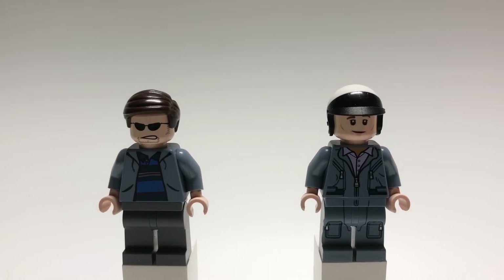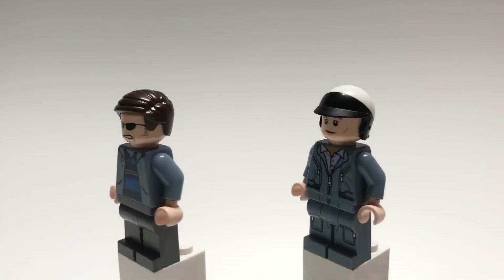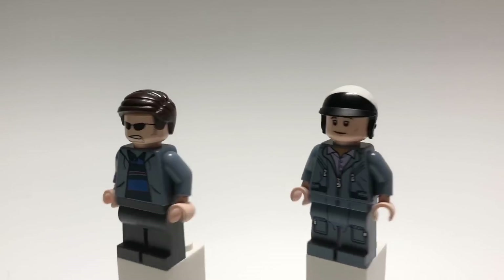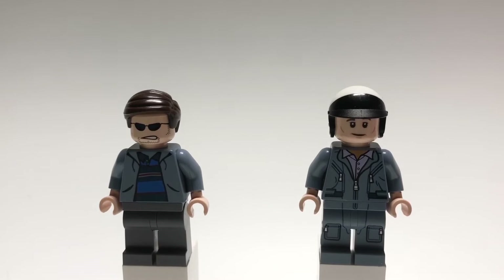Here's Carroll Shelby and Ken Miles from Ford vs. Ferrari. Carroll's hair is Agent Coulson's, and his head is a jewel thief's from an old Spider-Man two-set, and the torso is Peter Parker's, also from a Spider-Man two-set. Then the legs are just dark gray ones. Ken's helmet is Bad Cop's, and his head is Peter Venkman's. The torso and legs are Mizrani's from Jurassic World, with tan hands.